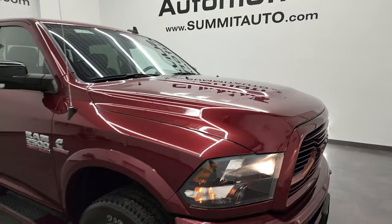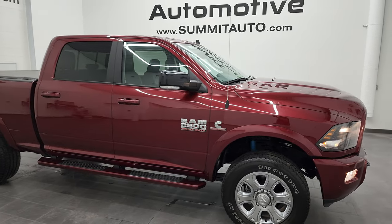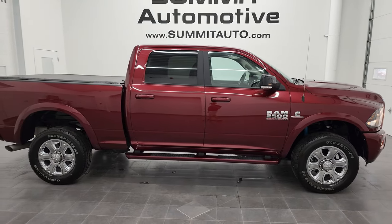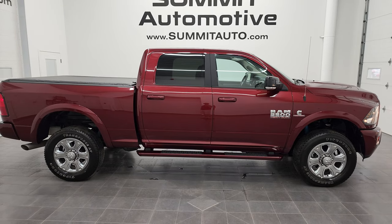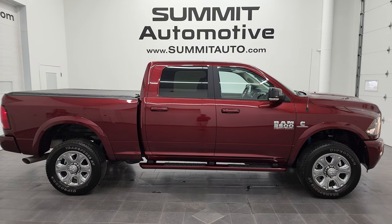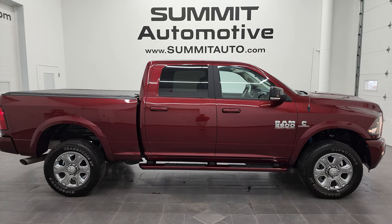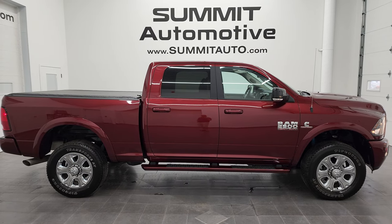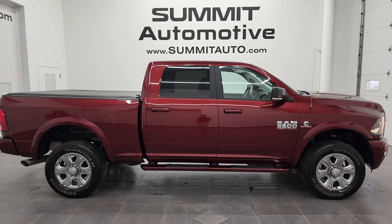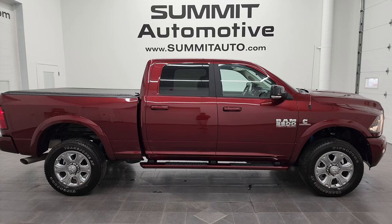I would highly recommend this truck from a quality, condition, and looks standpoint. To see more pictures of this truck or one of our other 450 new and used cars, trucks, SUVs, minivans, Wranglers, half tons, three-quarter tons, one tons — you name it — go to summitauto.com. Full pictures and descriptions of every single vehicle from two locations, all at summitauto.com. And if you'd like to check out more HD videos, you can go to youtube.com/summitauto.